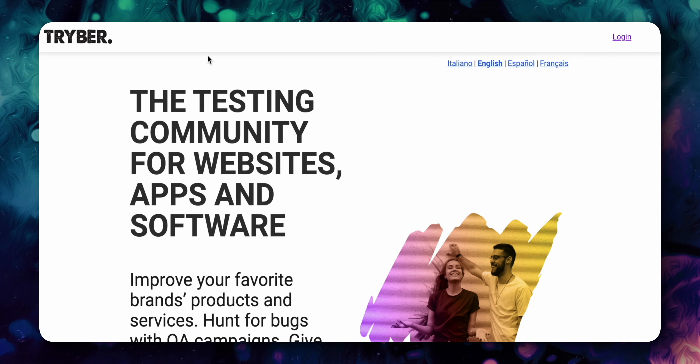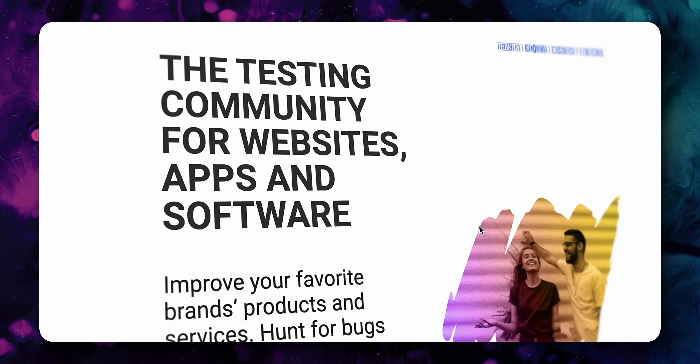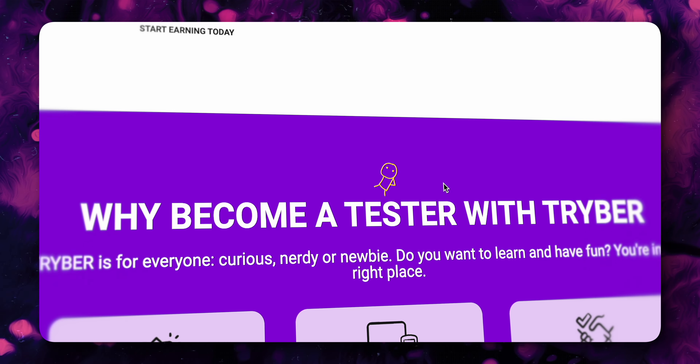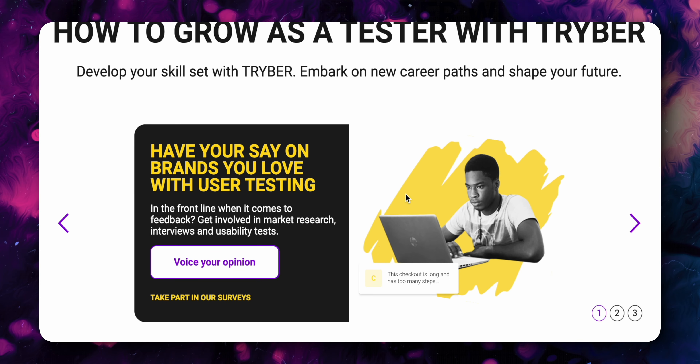There's also a new user testing website worth mentioning called Triber. This used to be a popular user testing website called Perception, but they've since rebranded and improved their site. In addition to the other user testing websites, you can try this one too.